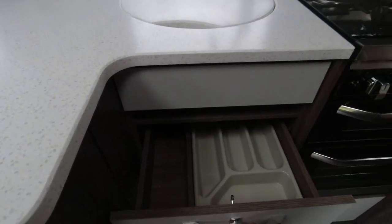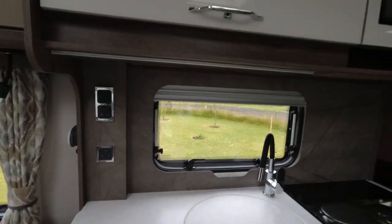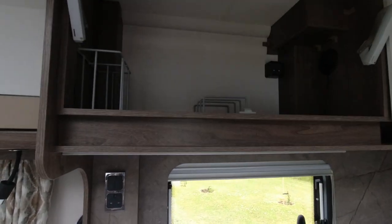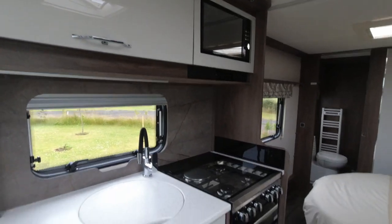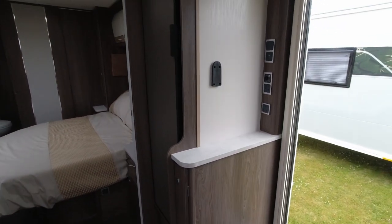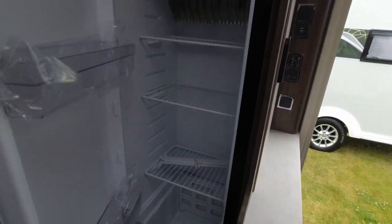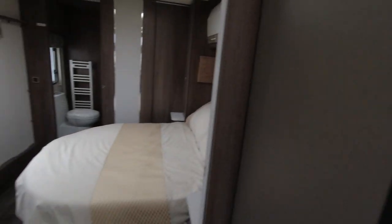There are several drawers — including the cutlery one — the same splashback, and a good size cupboard with a decent amount of storage. We've got the Russell Hobbs microwave, extractor, oven grill hob, and somewhere for the television. Then there's the huge Thetford tower fridge freezer — one of my favourites — really good sized unit.